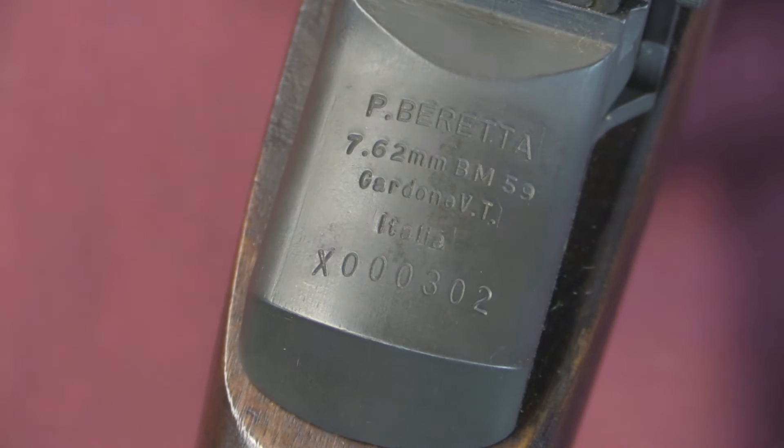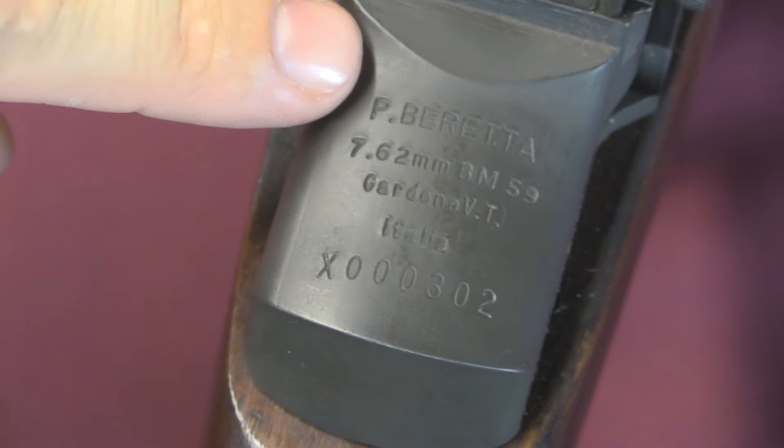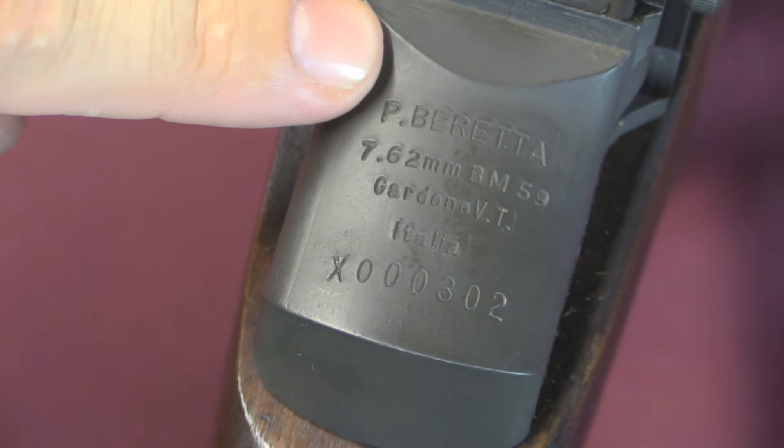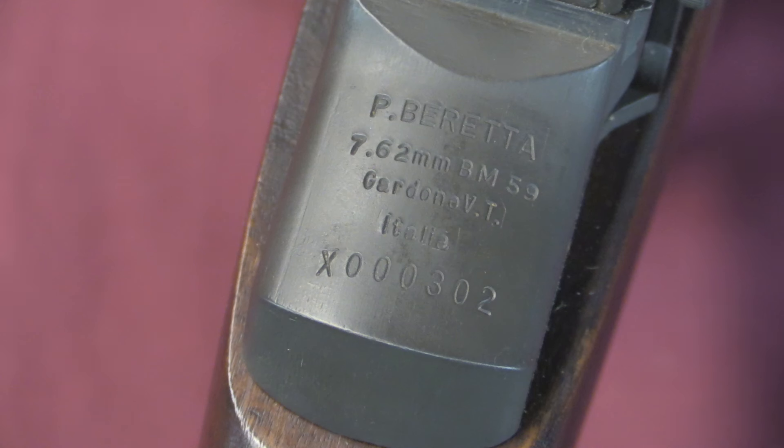Kicking off with some markings here. The back of the receiver on the heel, where you'd expect the markings to be on an American one as well, is marked P — Pietro Beretta. One of the other changes from the M1 Garand, of course, is they went from .30-06 to the new 7.62 NATO cartridge. So it is marked 7.62mm, BM59, and then Gardone VT — that's Gardone Val Trompia in Italian — and our serial number there.